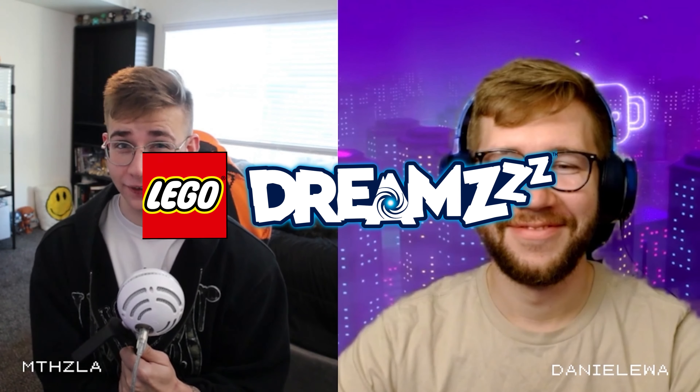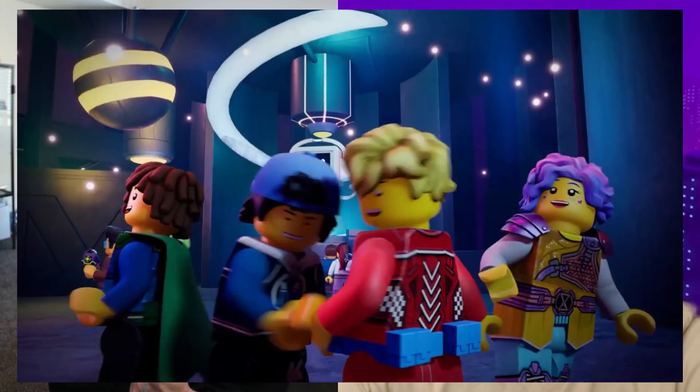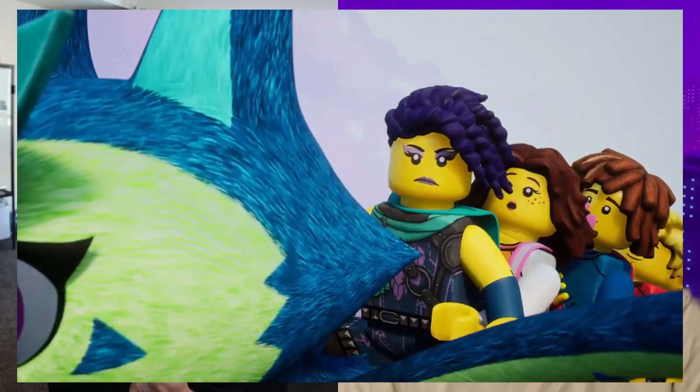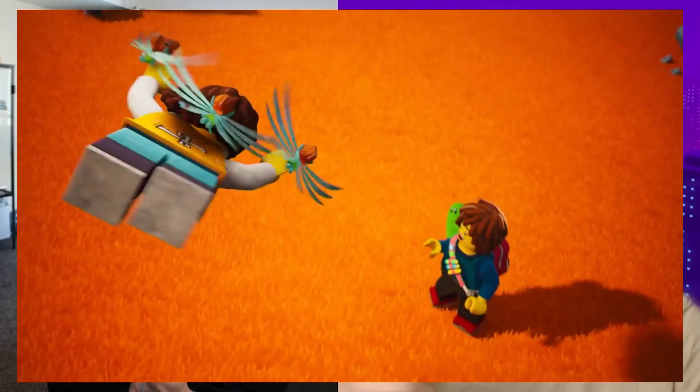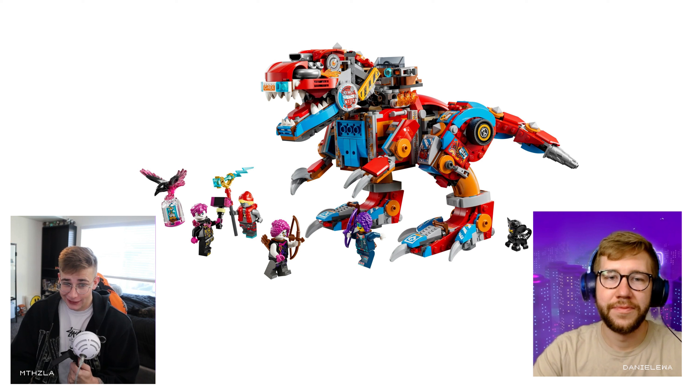Is Lego Dreams finally cooking? We got a first look at three new summer sets for the Lego Dreams theme. From the very beginning last summer when we talked about the first wave of Dreams, we knew they were on to something pretty crazy and original, and this finally confirms it wasn't just a one-off. There is definitely some momentum here. Let's get into it — smallest to biggest.